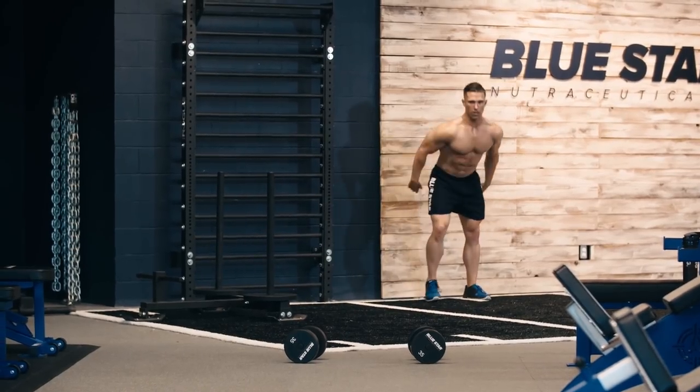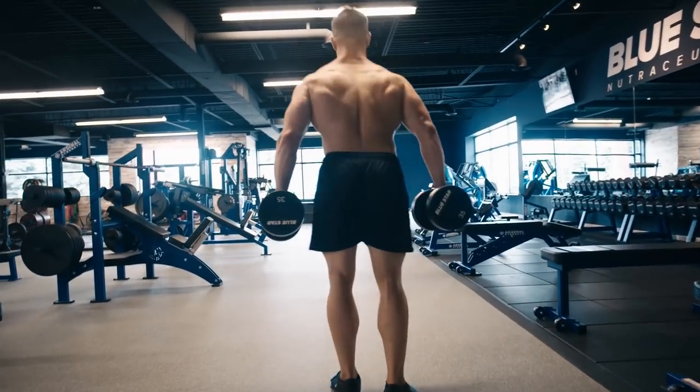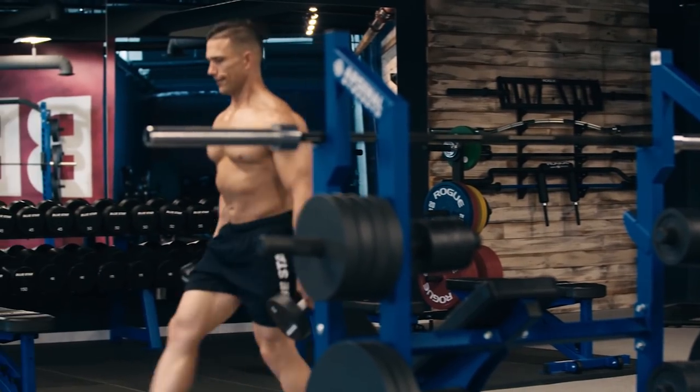Exercise number two: walking lunges for 10 reps. As you lunge, keep your back knee just off the ground. Drive through the front heel explosively and move right from one leg to the next. No pausing at the top.